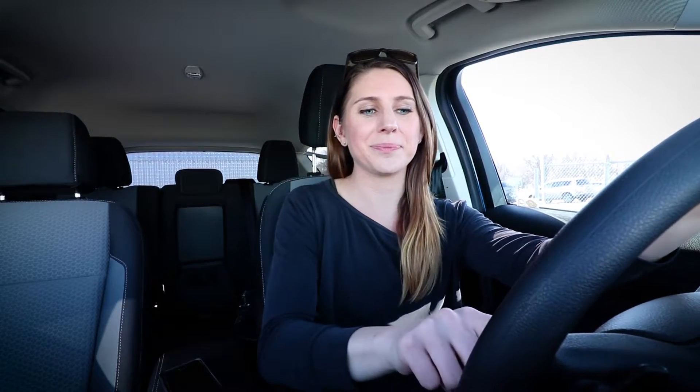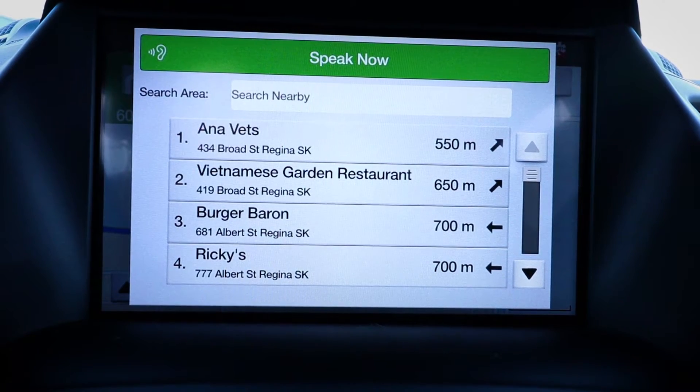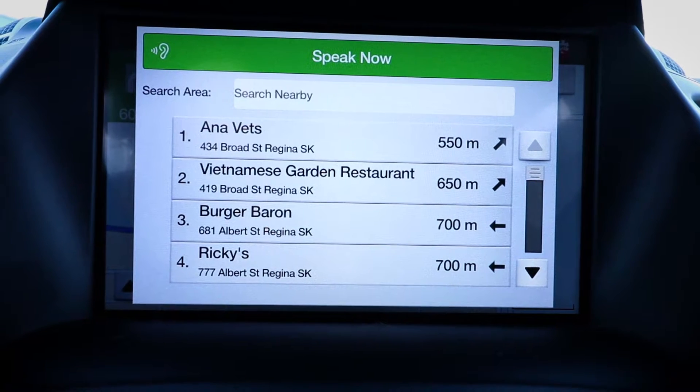This is another cool one. Please say a command. I'm hungry. Where would you like to search? Please say nearby or in a city. Nearby. As you can see, it's showing me a bunch of restaurants that are nearby.